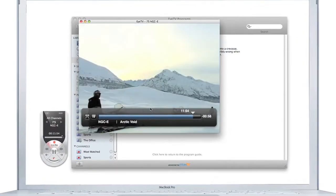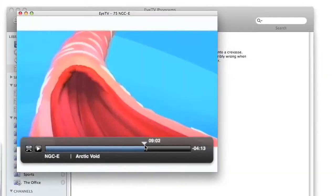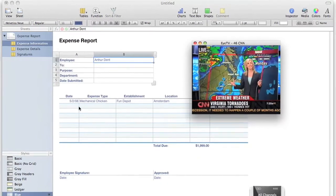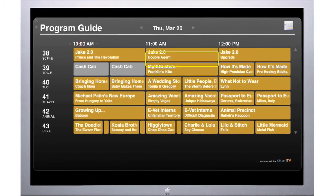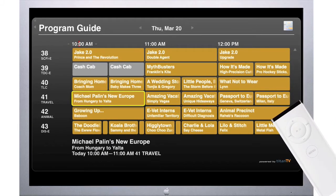Watch live TV on your Mac. Pause and rewind the show. Fast forward past the ads. Float the EyeTV window on top of other applications to watch TV while you work or surf the web. EyeTV's gorgeous on-screen menu makes it easy to channel surf from the comfort of your living room using an EyeTV remote control or even an Apple remote.